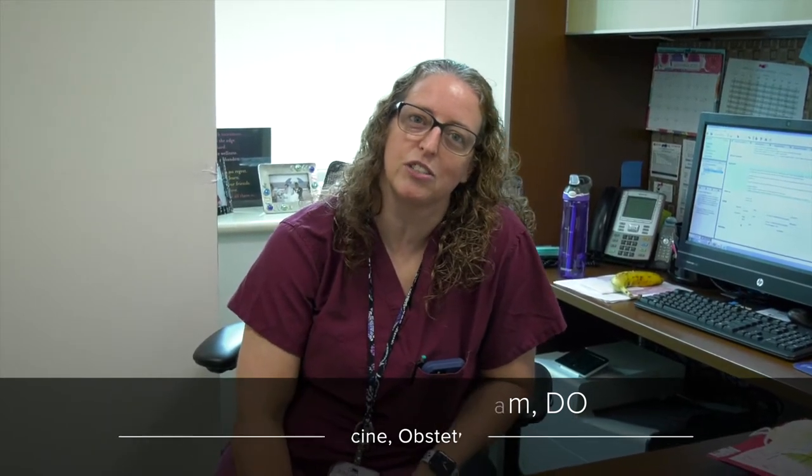Hi everybody, I'm Dr. Block. I'm one of the maternal fetal medicine doctors here at Inova Fairfax and I also do fetal surgery and fetal intervention. I work with the residents a lot when I'm rounding on antepartum service and also do a lot of didactic teaching with the residents. It's an awesome program here. There are a lot of great people — not just great doctors — and we would love to have you, so I'm glad that you're interested.